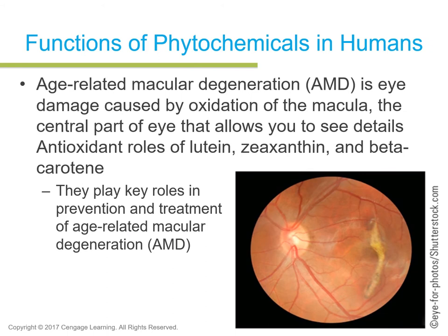Age-related macular degeneration — when an older person goes blind due to old age — is eye damage caused by oxidation of the macula, the central part of the eye that allows you to see details. Lutein, zeaxanthin, and beta-carotene all play antioxidant roles, contributing electrons to stabilize free radicals in the eye. They play key roles in prevention and treatment of age-related macular degeneration, so it's good to ingest these phytochemicals.